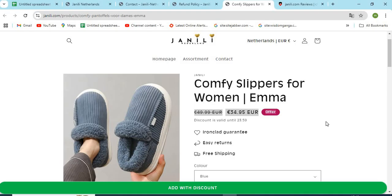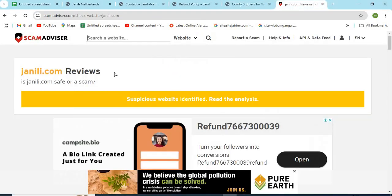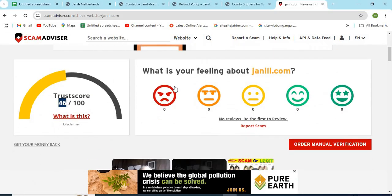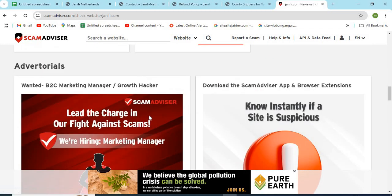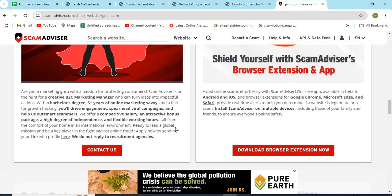Now, let's check the WHOIS information of YanniLee.com. The ScamAdvisor provided a 46 trust score to this website. Check the positive and negative highlights of the website — it makes it easy for the customer to know about any website. Check the domain age of YanniLee.com. Newly created websites are less trustworthy than the older ones.